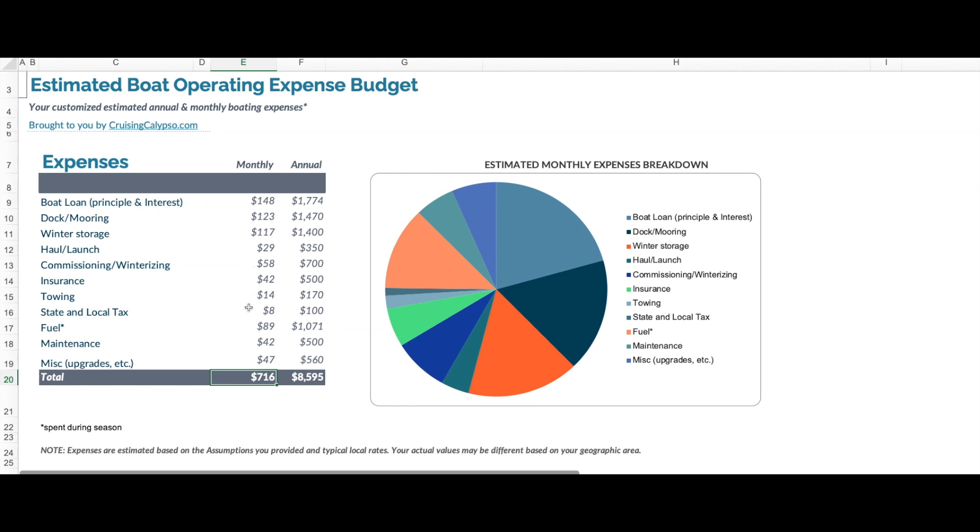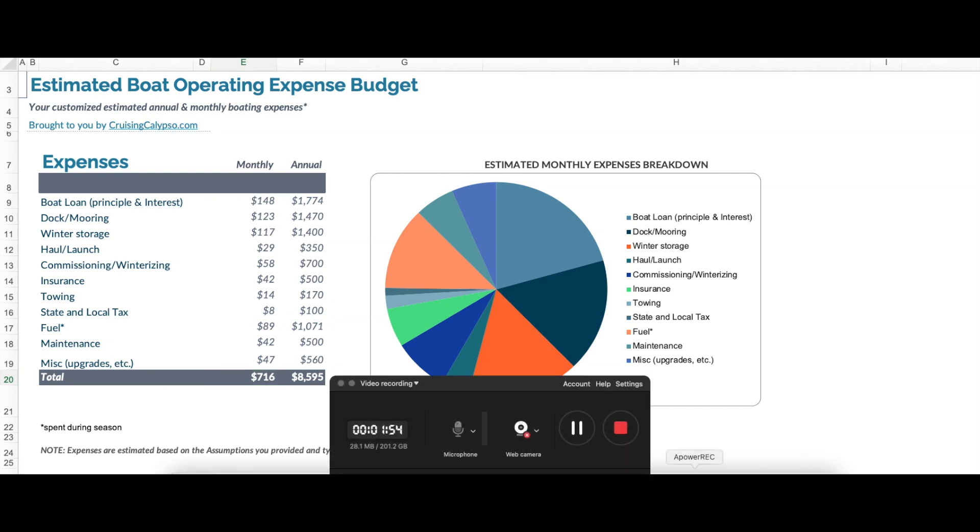Once again, I've got the fuel cost built in here, so it would actually lower your monthly cost if you don't incorporate that into your expenses. Now, to be clear, these are just estimates. Specifically, the fuel cost is an estimate because it's based on averages, which can vary based on boat usage and fuel price in your area. So let's take a look at some boats in this price range.